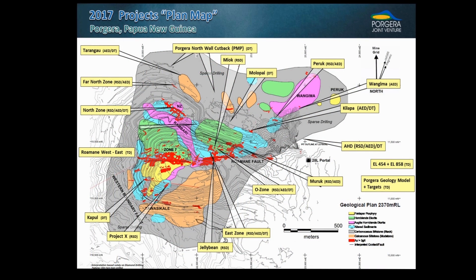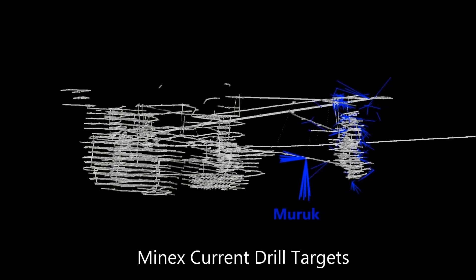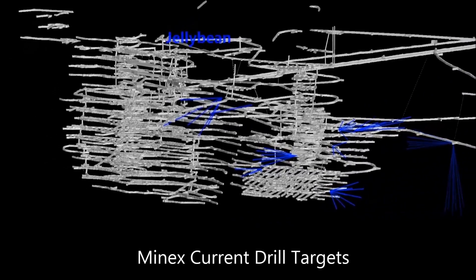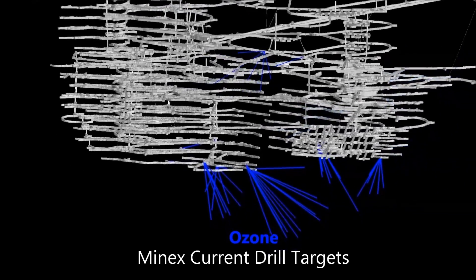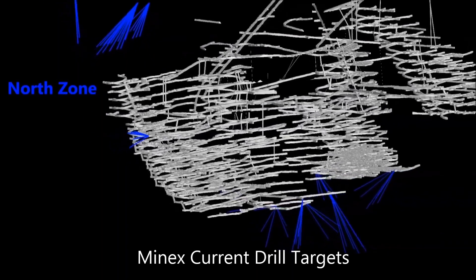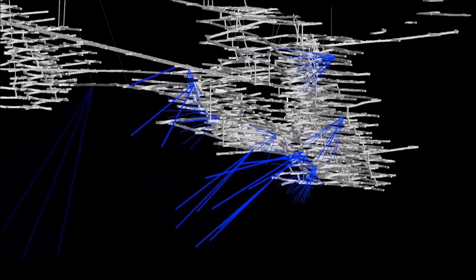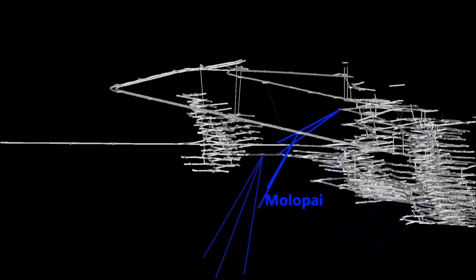The mine exploration pipeline for Porgera has a broad spectrum of projects across target delineation, advanced exploration, and resource definition target stages. Open pit exploration includes potential Northwall cutback targets with Northwall extension and Peruk drilling. Underground exploration includes multiple targets within the active mining areas and peripheral to active mining areas. Currently, mineralization is open both along strike and down dip. In addition, the footprint of mineralization is considerably larger than the current mine area and provides multiple targets for exploration success.